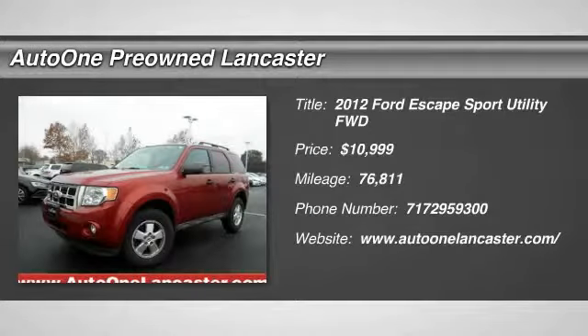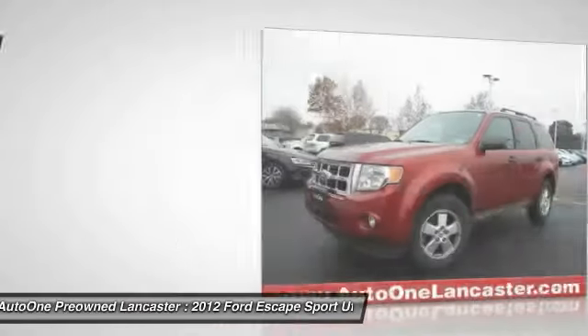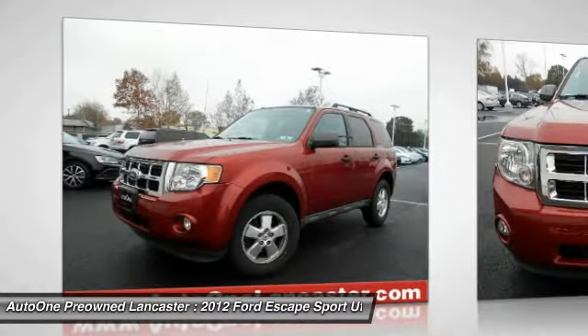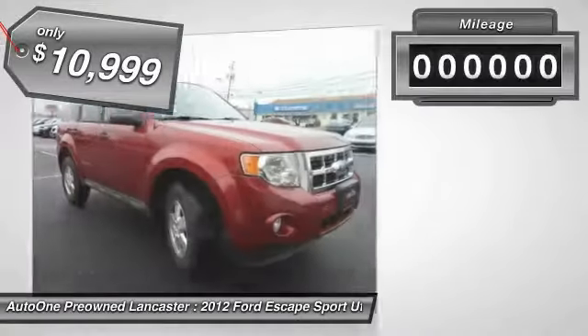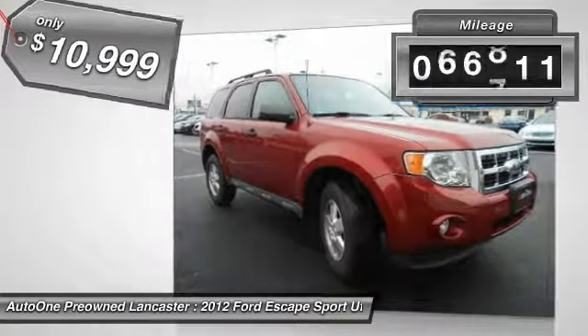We are pleased to show you the 2012 Escape — gas engines flex, tow, sip, and go with Ford Escape, and is priced below $15,000. This vehicle has less than 80,000 miles.